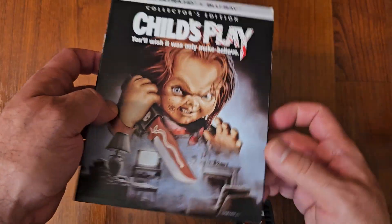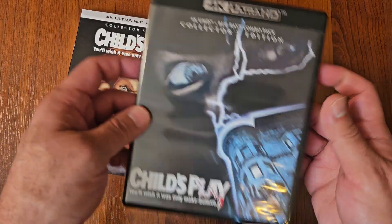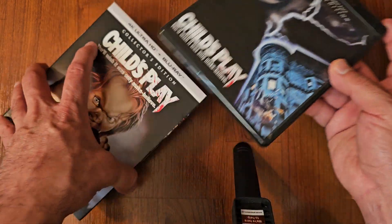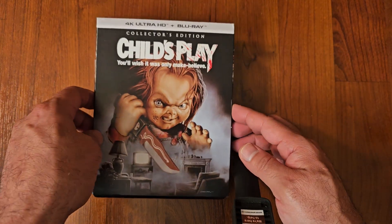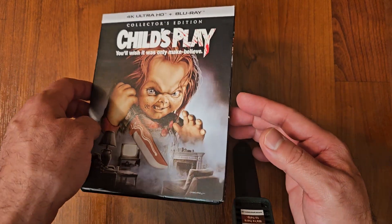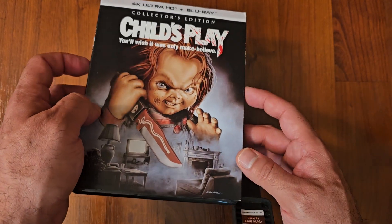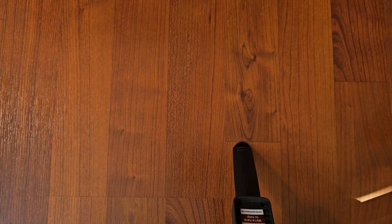Next up we got Child's Play. It's a 4K release by Scream Factory, which I still haven't seen yet. I heard the transfer is really good — some good things about the picture quality and the sound. Scream Factory is really good; their Blu-rays and 4Ks are really, really great. Looking forward to watching this one on 4K for the first time. It's a classic movie. Love Child's Play.